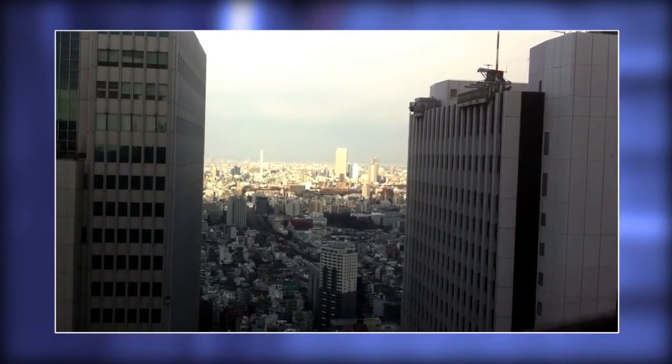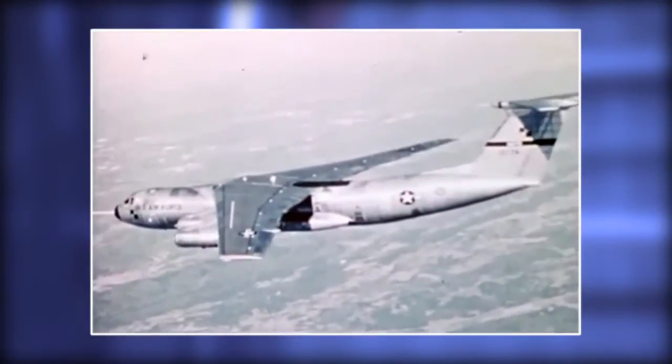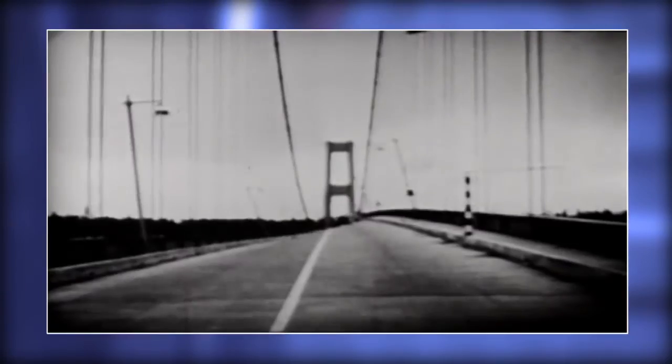When you look at the vibration characteristics of tall buildings, of oil platforms, aircraft — there's so many things that wiggle, and that wiggling is not good.